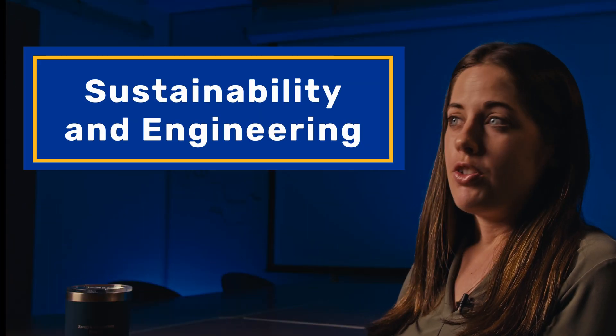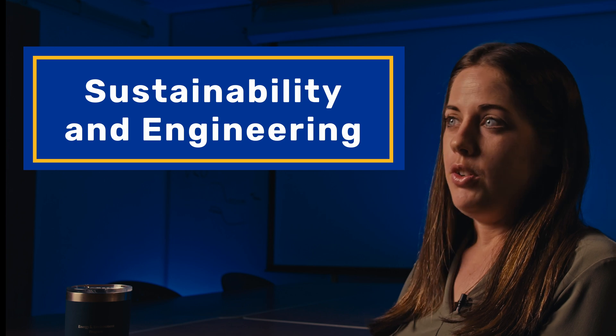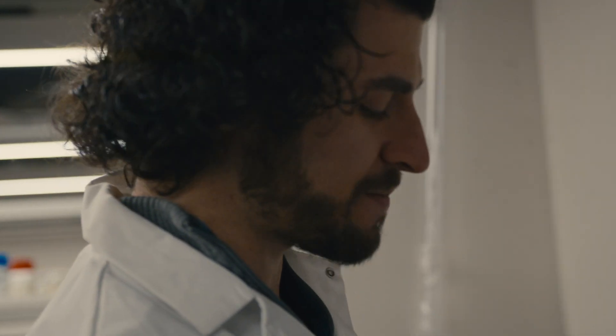Sustainability is one of the largest global challenges that we still need to figure out as engineers and it's not going anywhere anytime soon. We need more researchers to take on this charge and solve this problem before it's too late.